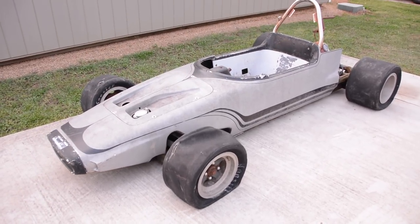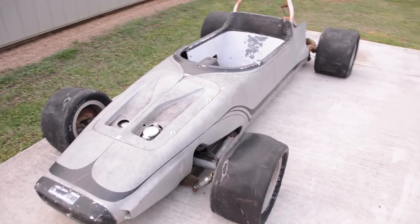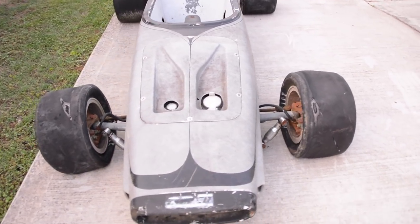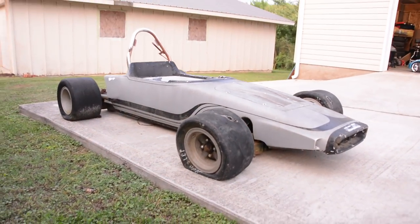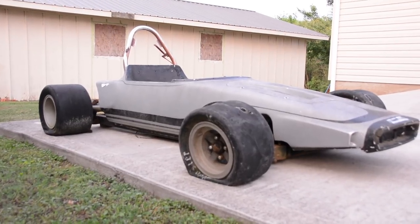You never know what you're going to find when you're searching Craigslist, Facebook Marketplace, a local yard sale, or a flea market. While this could have just been a regular old go-kart that somebody pieced together, it's not — it is a legit piece of racing history. Digging up the details and history on some of these old cars is as much fun to me as building them or driving them, and I'm glad I was able to find it, buy it, and positively identify it.